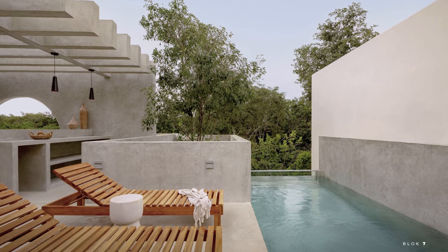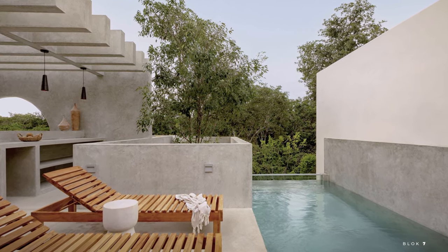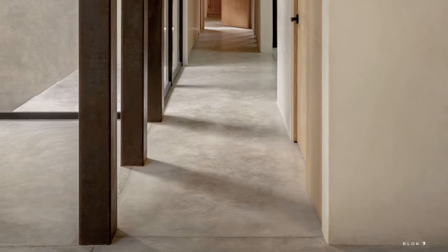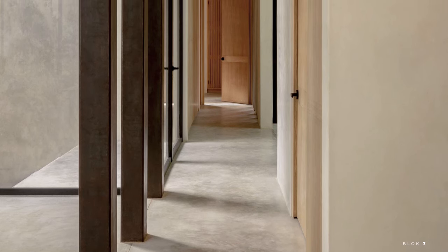Located in the heart of the Mayan jungle in Aldea Zama, Tulum, this villa is the perfect retreat to escape the hustle and bustle and find peace. Created by Aspacio 18 Arquitectura, Villa Cava offers a unique experience that combines modern design with a bold, brutalist aesthetic.